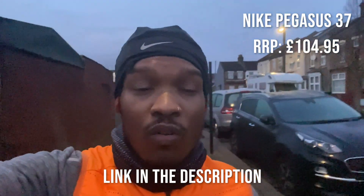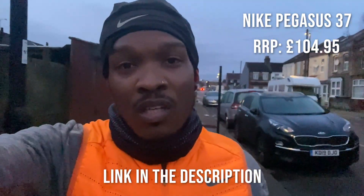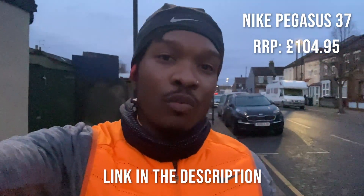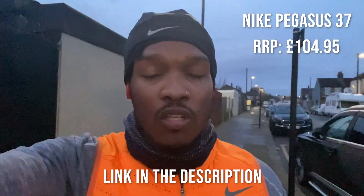These shoes are great for steady runs and longer runs — really supportive, really light, and really comfortable. I'll be running in these quite a lot throughout my training. So this is run one done.